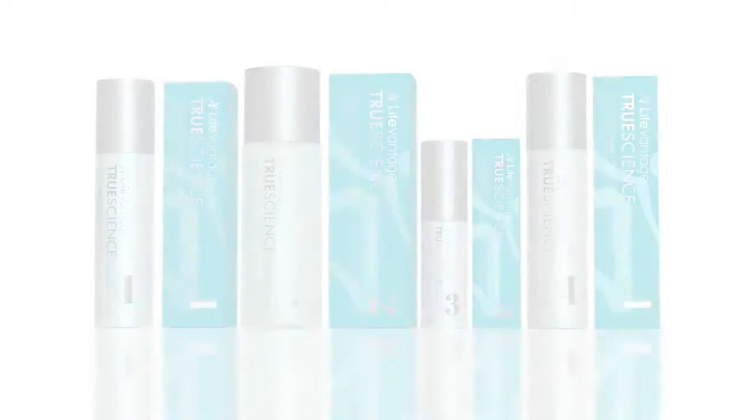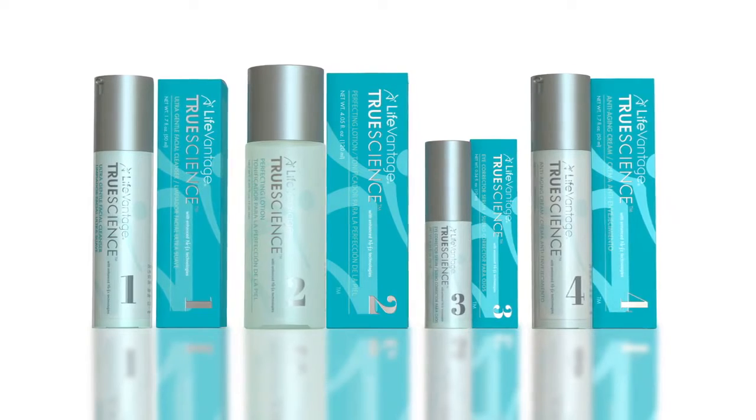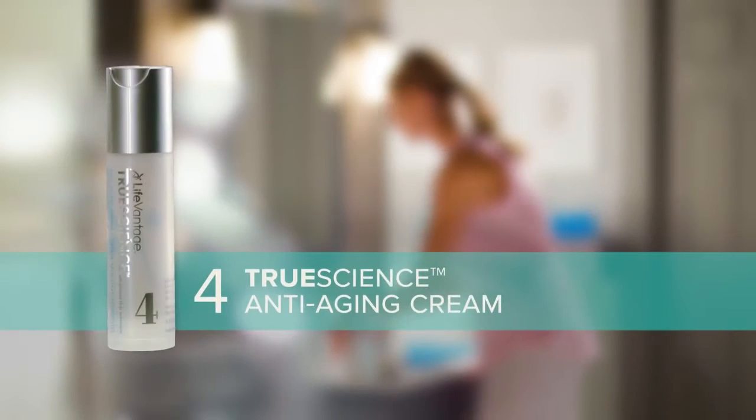Welcome to LifeVantage Lab as we finish our series about the TrueScience skincare regimen. Today, we'll focus on the remarkable TrueScience anti-aging cream. And here to tell you more about this product is Senior Vice President of Research and Development, Dr. Natalie Chavreau. Dr. Chavreau, what makes TrueScience anti-aging cream different from other facial creams on the market today?